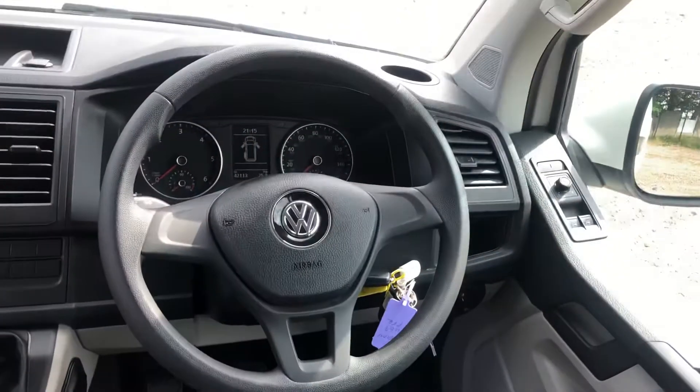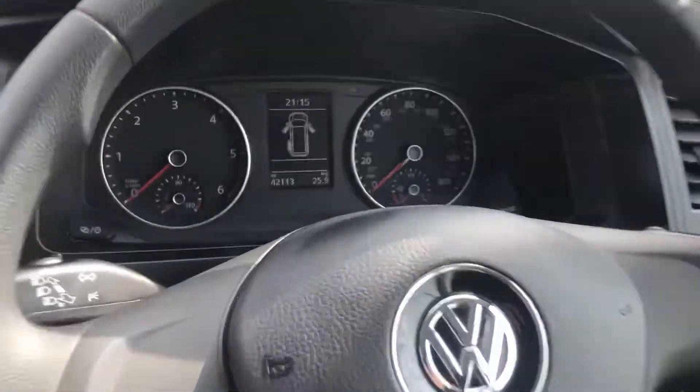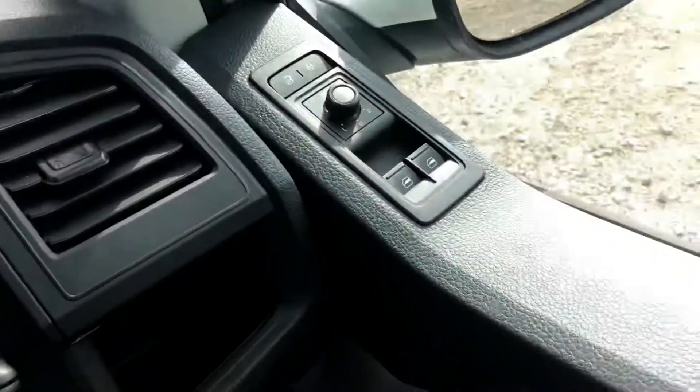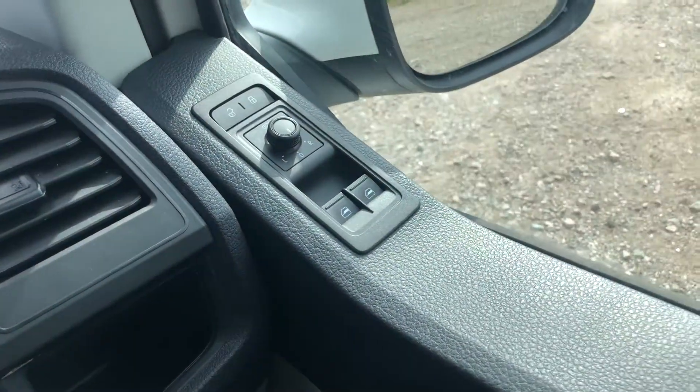This vehicle does come with a D3 spoke steering wheel, has 42,130 miles on the clock, and is fitted with heated wing mirrors.